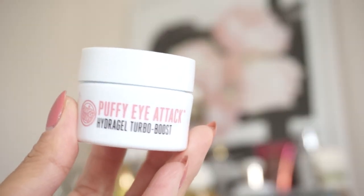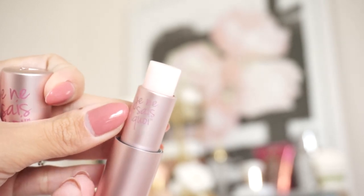Next I'm gonna apply my eye cream. I've been using this every single day — it's from Soap and Glory, it's the Puffy Eye Attack Turbo Boost Hydrogel. I put it underneath the eye area and it feels so good, it's like water. I'm also applying a lip balm — this is Je Ne Sais Quoi from It Cosmetics, my favorite lip balm. It does an amazing job keeping my lips moisturized, soft and smooth all day. The packaging is amazing — it's magnetic!